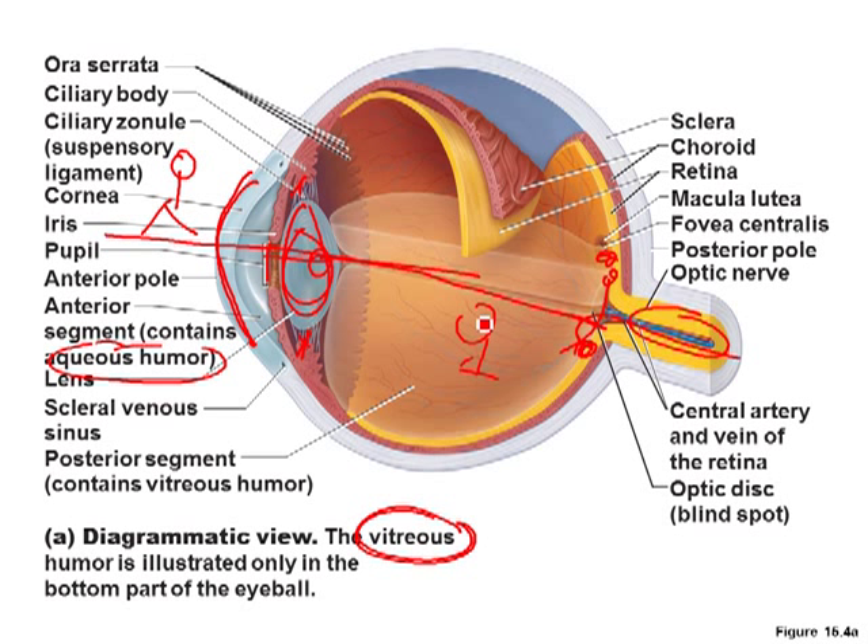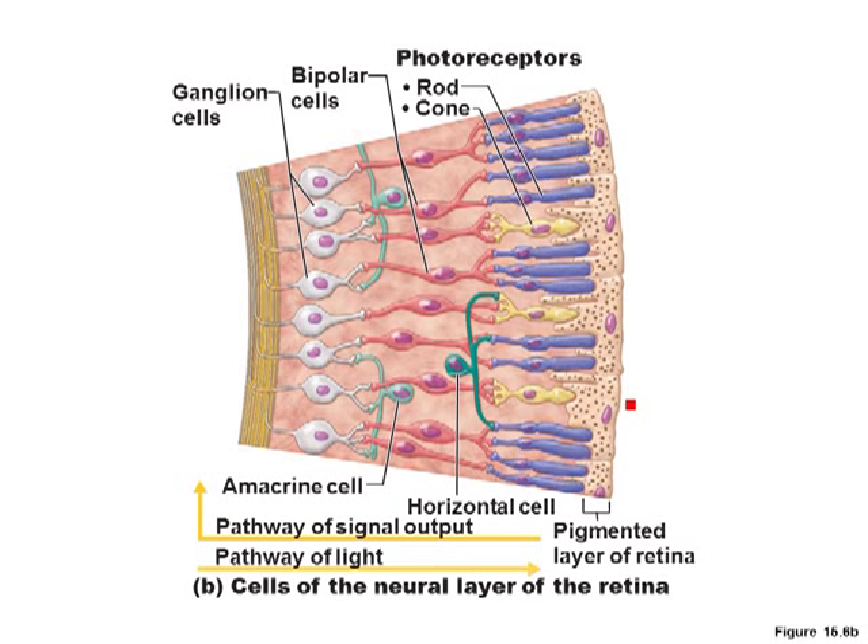When you talk about needing to wear glasses, if you're nearsighted or farsighted, the lens and the cornea aren't quite in line like they need to be — the shape's not quite right. Your focal point doesn't project the image onto the retina; it's either in front of the retina or behind the retina. That gives you farsighted or nearsighted vision. Again, the physics of it is in your book.